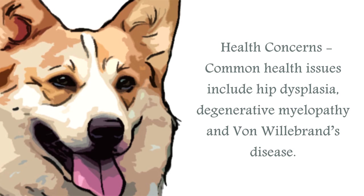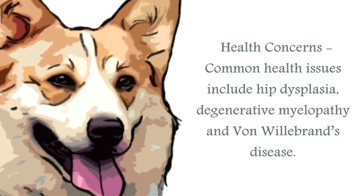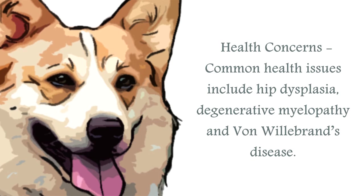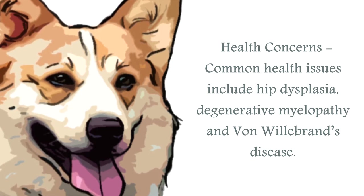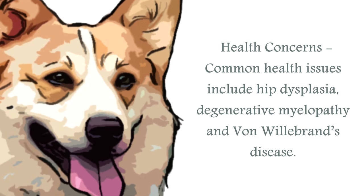The most common health issues for the Pembroke Welsh Corgi are hip dysplasia, degenerative myelopathy — a progressive disease of the spinal cord which will lead to paralysis and is genetic — and this breed is also prone to Von Willebrand's disease. The Pembroke Welsh Corgi also has quite an appetite, and it is worth keeping a close eye on their dietary requirements. Always research your breed to ensure you have the best possible chance of choosing a healthy canine.